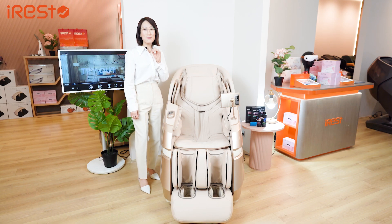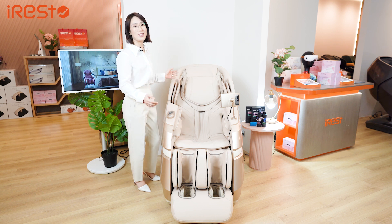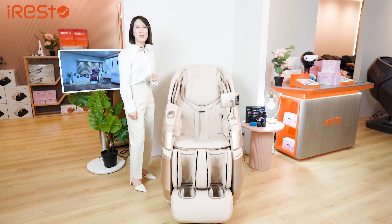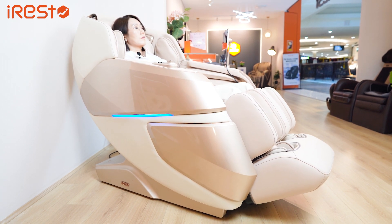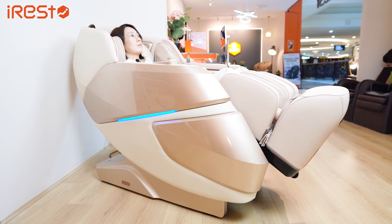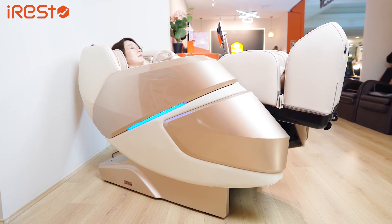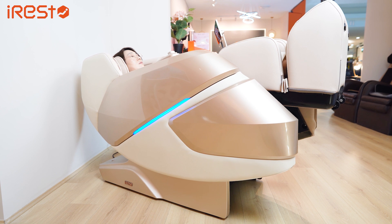There is a very special feature I would like to draw your attention to, which is the flat function, also known as zero gravity. This state-of-the-art feature allows the massage chair to recline, creating a sensation of weightlessness. There are major benefits to this feature. Firstly, in this position there's hardly any pressure or stress imposed on your spine. Secondly, by using your own body weight to apply pressure to the massage balls, it's excellent for spinal care management. And thirdly, this position elevates your feet higher than your heart during the session, which can significantly assist in blood circulation.